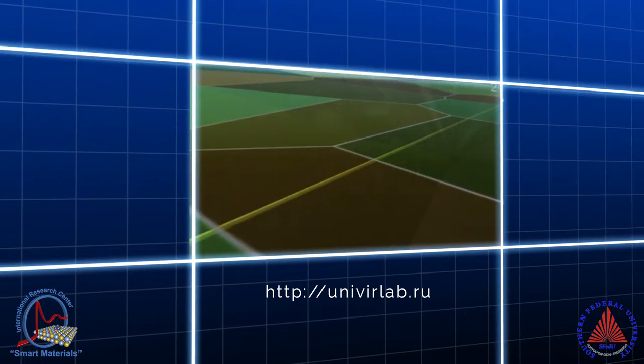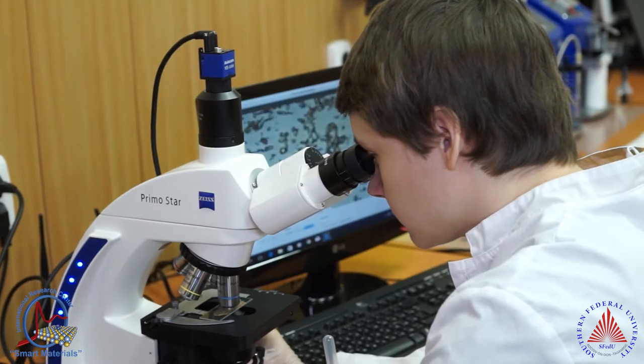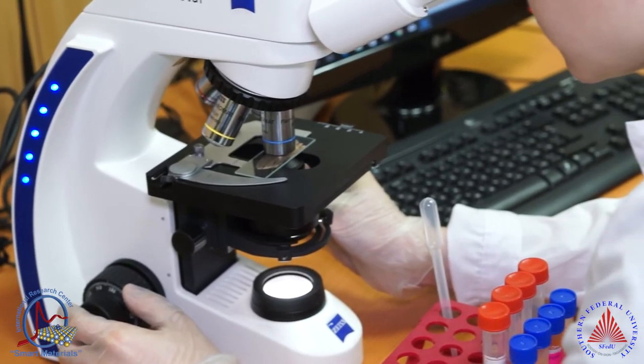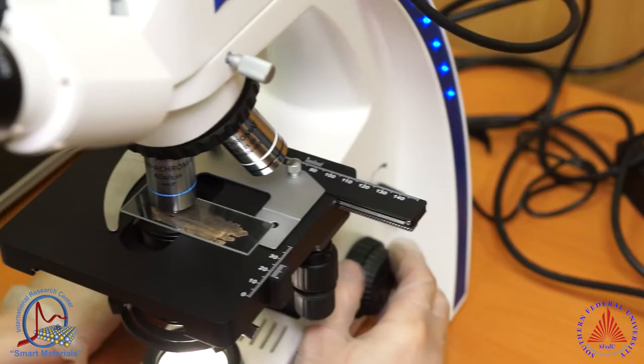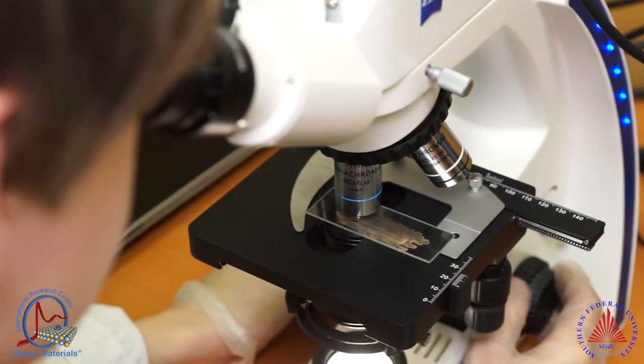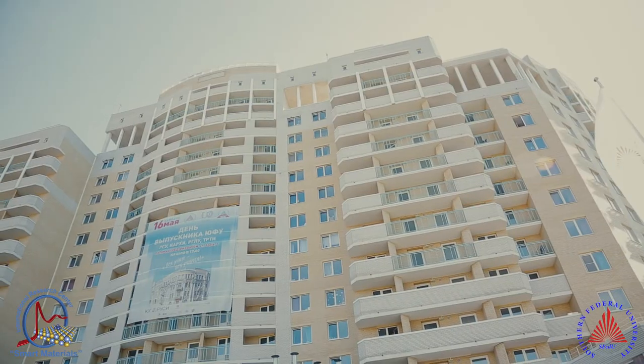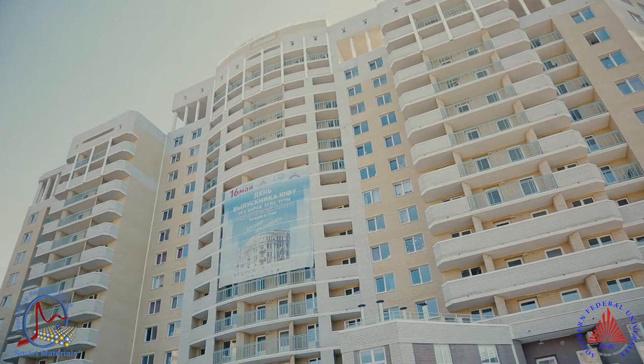I work here on lithium-ion batteries and my supervisor is Professor Alexander Soldatov. I have been working here for about one year because here there are some features such as X-ray absorption and preparation of materials. There are a lot of good groups under the supervision of Professor Soldatov.